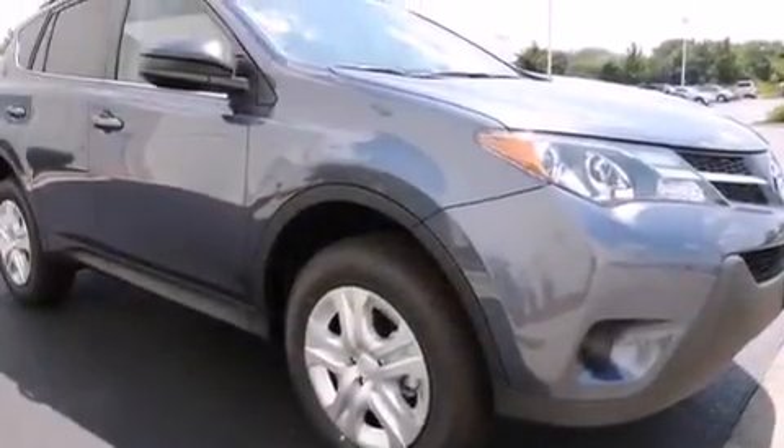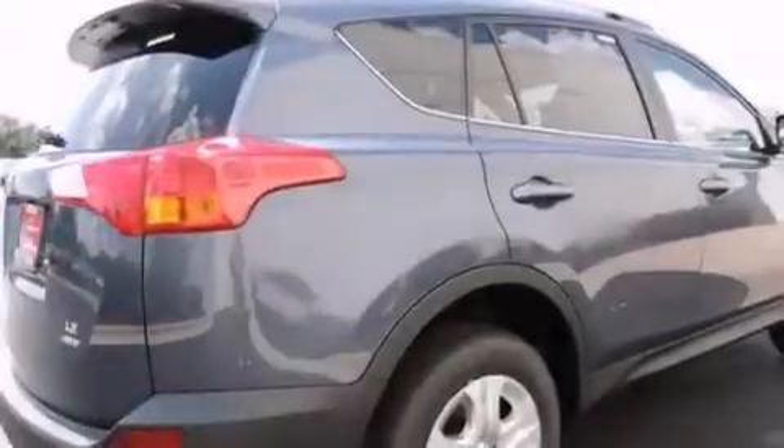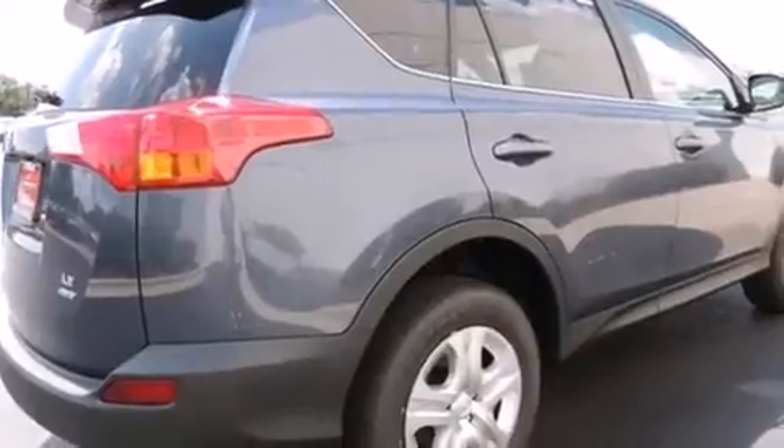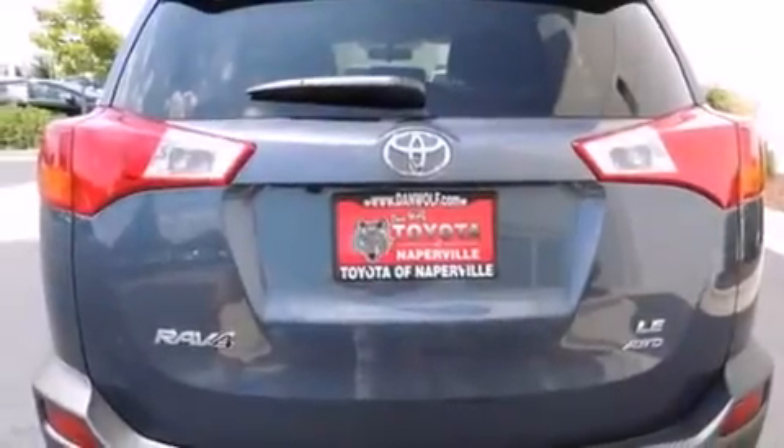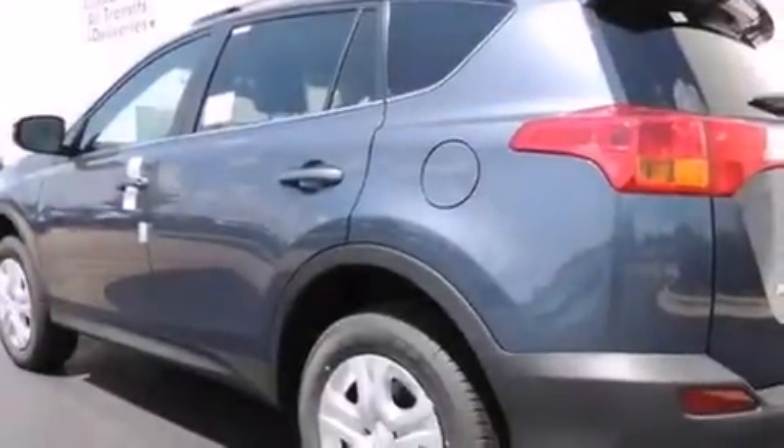Features include traction control and stability control systems, a split folding rear seat, cruise control, a 6-speaker audio system, a passenger side vanity mirror, front side impact airbags, a rear window defroster, a CD player, a keyless entry system, and air conditioning.